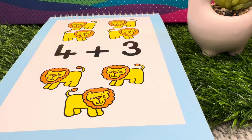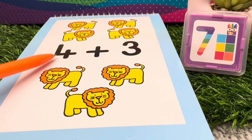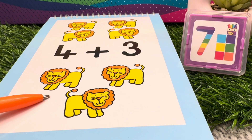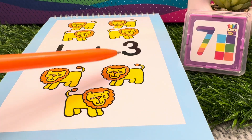Four plus three is equals to seven. Four lions plus three lions is equals to seven lions.